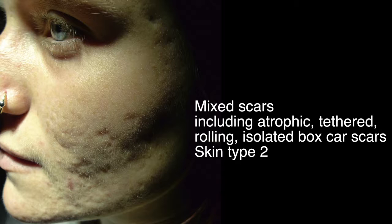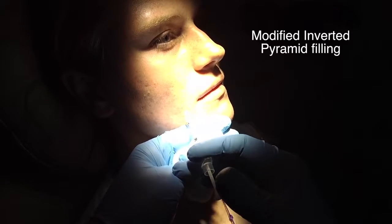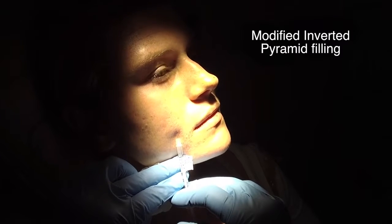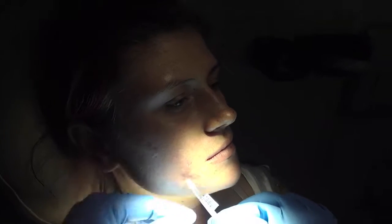Her journey began in October 2015 when she saw me, having failed multiple treatments in the past. Examination revealed mixed scars including atrophic, tethered, rolling, and isolated box scar scarring, and skin type 2. You can see the difference it's made in one year. I first started with fillers because on angle lighting she had so many atrophic scars that I knew from the very start she would need fillers and subcision, as I could not stimulate enough collagen in that short period of time. Fillers give the biggest improvement with the shortest downtime.